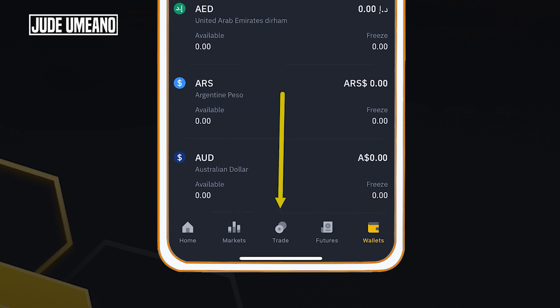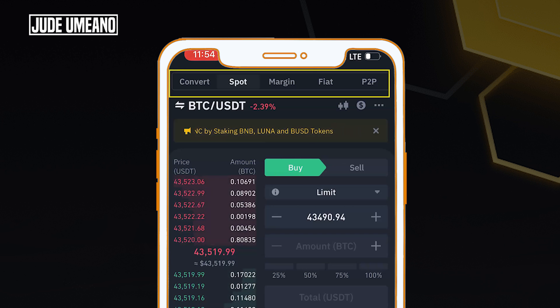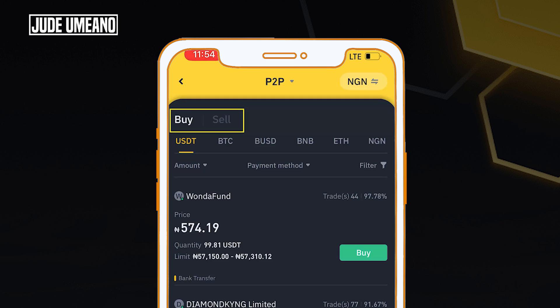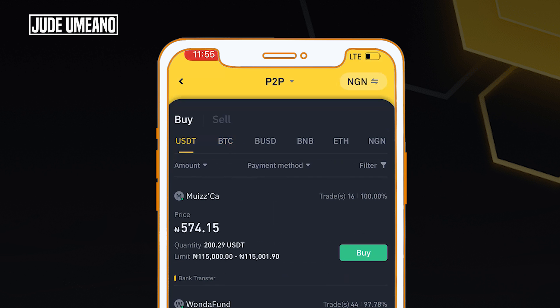If I go to trade and click on the left top corner, you see P2P — that's what I'm going to click on. In the P2P section you can see buy and sell. I could go directly to BTC to buy Bitcoin, but the method I prefer is to buy USDT first, then take it to the spot market and use it to buy any currency I want. So whether you want to buy Bitcoin, BUSD, BNB, ETH, or any other coin, this formula applies. Let's say I want to buy $30,000 worth of Bitcoin — I'll buy USDT first.